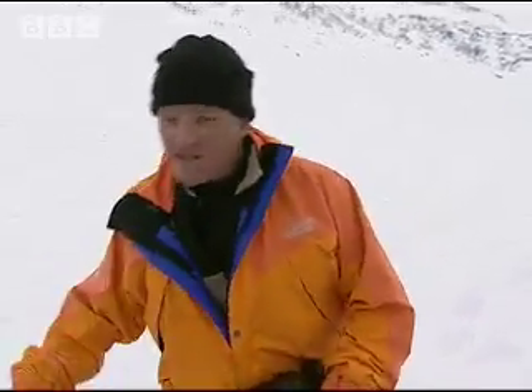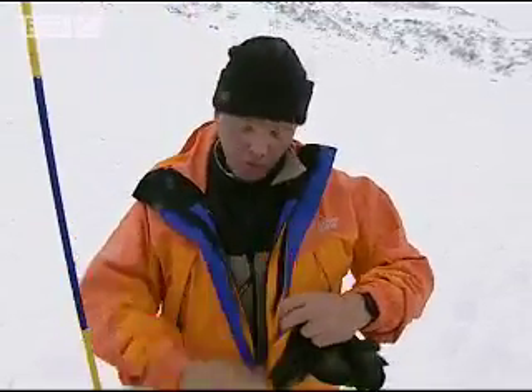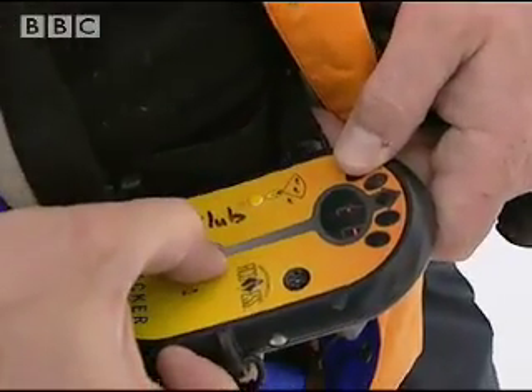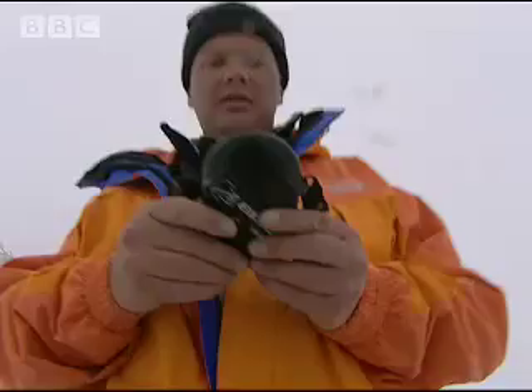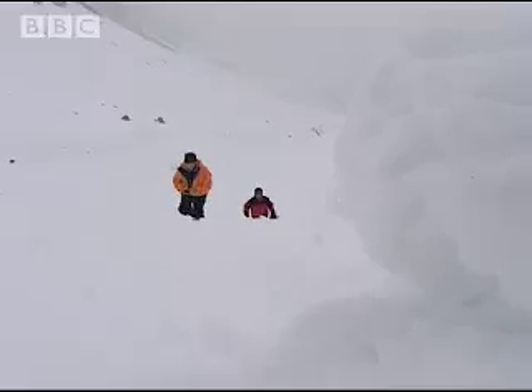The first 15 minutes are critical, because most people die within that time. We have a shovel to dig with, a snow probe to feel through the snow with, and most importantly of all, we're all wearing one of these — an avalanche transceiver. It sends out a signal like a beacon while you're wearing it, but it can be switched over easily to a receiver to guide you to anyone buried. Using it can cut the search time to under three minutes, and that's the difference between life and death.